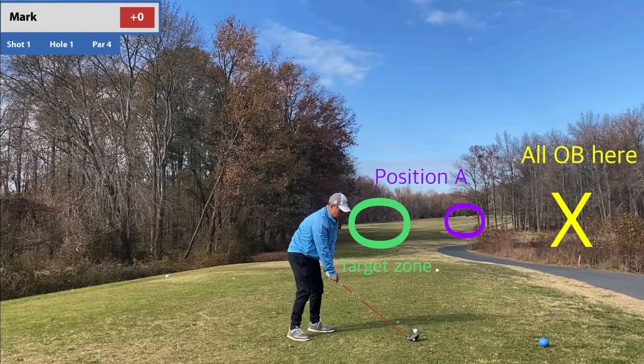Anyone who's never played this, their immediate thought is: 'Oh, perfect — it fades. I can play a fade and I'll be in position A. No problem.' But the risk and reward to that is just not worth it. You'll notice on the far right-hand side it's just trees and crap — you're basically OB. There's no point in doing that.